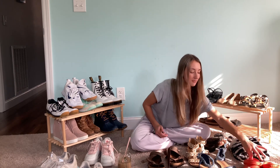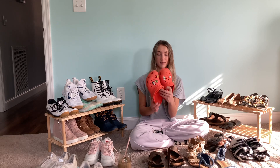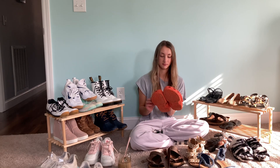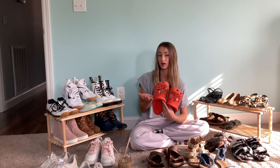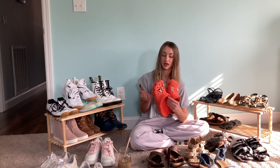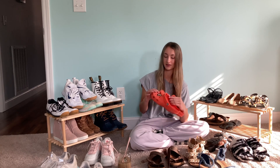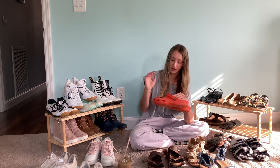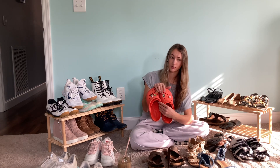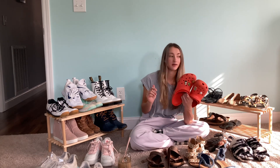Lastly, I have my Crocs — I've had these for the longest time. I have Jibbitz in them: a coffee cup because I like coffee, an avocado because avocados are my favorite and I love guacamole and avocado toast, a little pizza with pepperoni hearts because I love pizza, and a volleyball because I like playing volleyball.